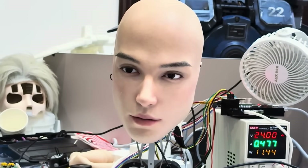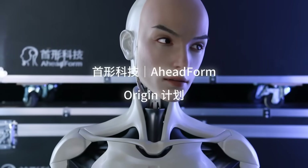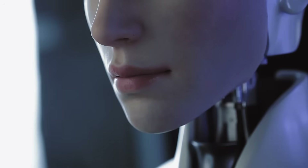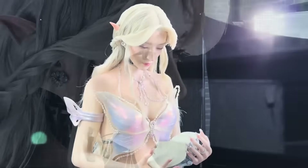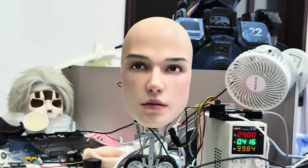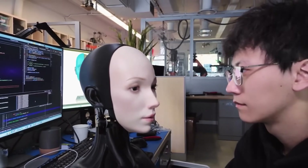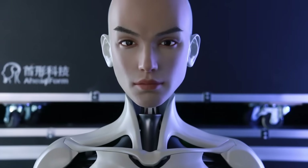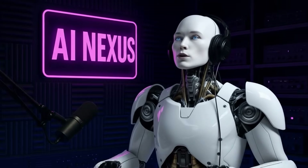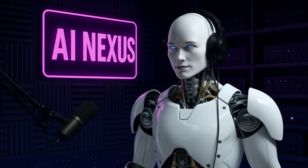It can smile, frown, or look curious depending on what it hears, all powered by AI that mimics human emotion. Watching it talk is unsettling because for a moment, you forget it's not a person. Some called it beautiful, others found it disturbing — that's the uncanny valley effect. Aheadform already built a female version before this, and now the M1 takes it further with sharper, more expressive detail. They're perfecting the face first, and honestly, that's the hardest part. If you could have one of these robots in your home, which one are you picking — the $1,400 Bumi, the Unitree H2, or the creepy-real M1 head?